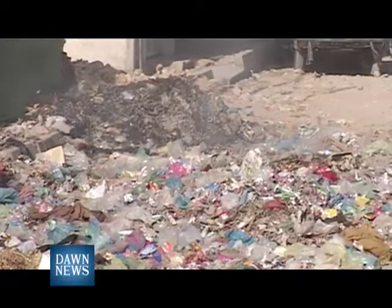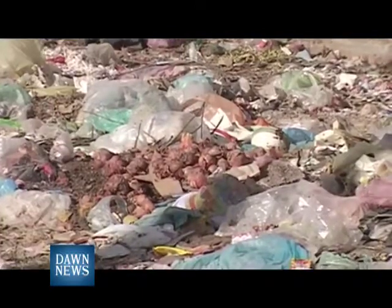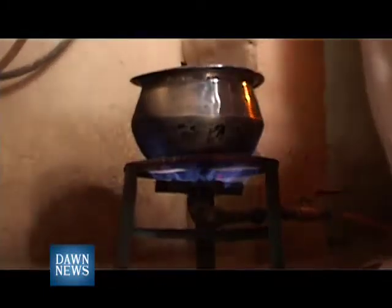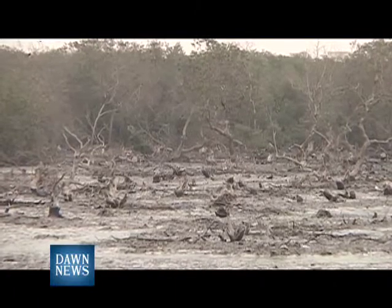Another form of bioenergy is biogas, which refers to the gas produced by organic matter in the absence of oxygen. This organic matter can even be manure, sewage, and municipal waste. The gas produced from this material can be utilized in household cooking or even electricity production through power plants, thus replacing firewood and fossil fuels.